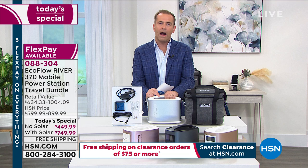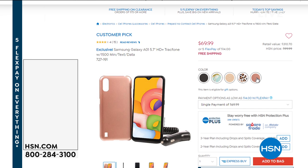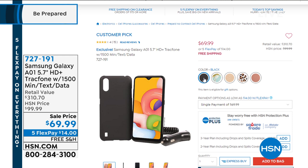A couple of heads up — something we don't have a presentation on tonight but it is available: our best value to date on a Samsung Galaxy A01 5.7-inch HD screen with TracFone. You get 1,500 minutes, text and data for $69.99 — five FlexPay and free shipping. And at 1:45 tonight I'm going to show you something amazing I don't think you've ever seen before.